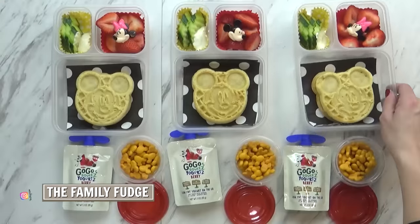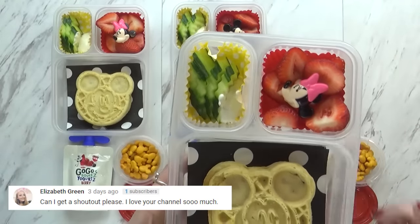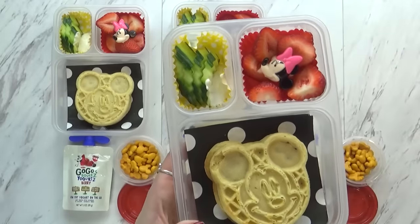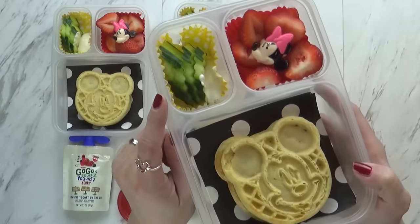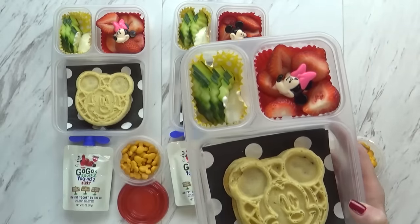Now to go along with this today, I'm also giving the kids lots of fresh strawberries, and I just cut them up so that they're easier to eat, and I added a cute little ring in there. So for McKenzie and Lily we have Minnie Mouse, and for Jackson we have Mickey. Over in this corner I have some cucumbers for today's vegetable, with a little bit of ranch for dipping.